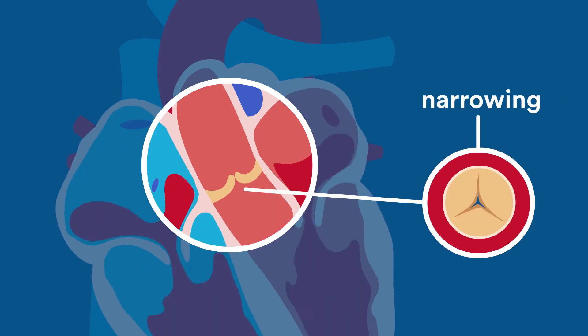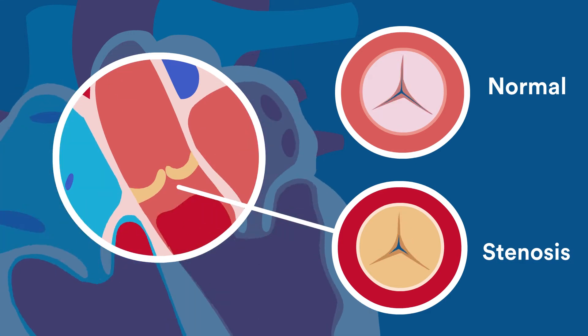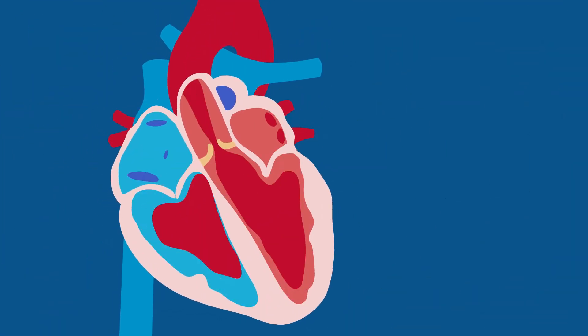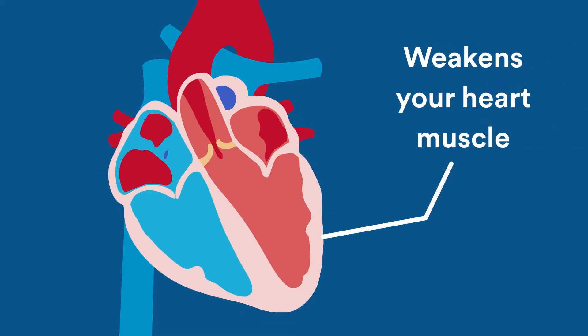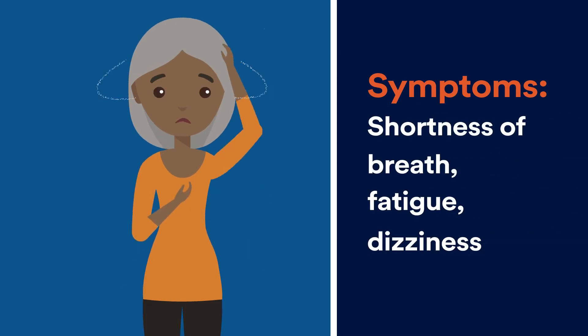Aortic valve stenosis is a narrowing of the aortic valve, which can reduce or block blood flow from your heart into the main artery in your body, the aorta, and onward to the rest of the body. Reduction of blood flow causes your heart to work harder to pump blood, and therefore weakens your heart muscle. Symptoms include shortness of breath, fatigue, and dizziness.